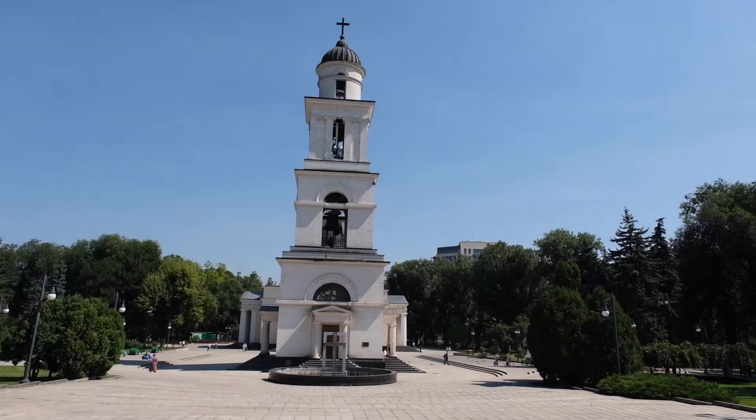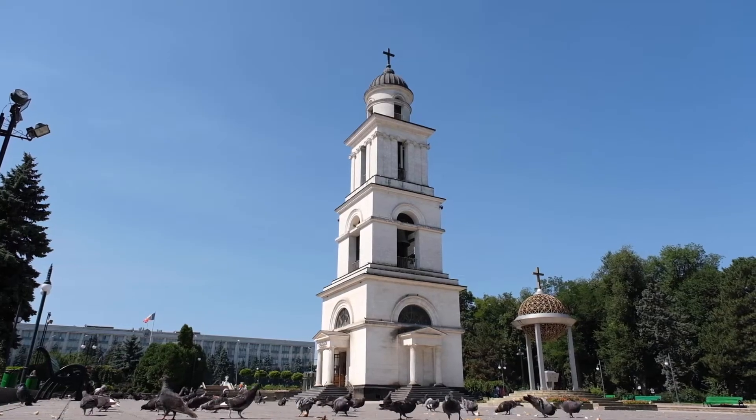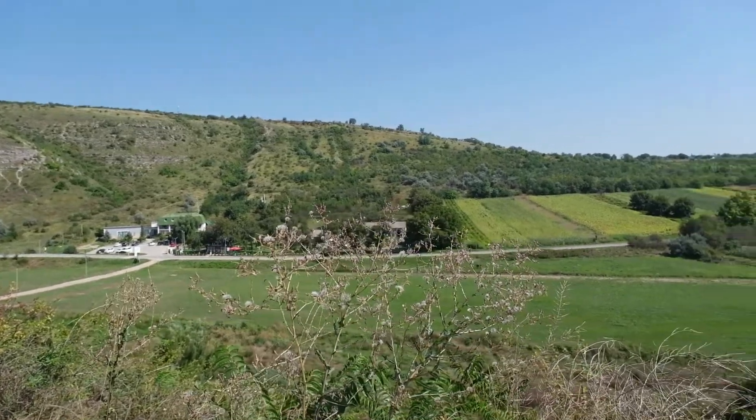Welcome to Moldova — I'm in the Moldavian countryside. To be more precise, I'm visiting Old Orhei, about a one hour drive from Chisinau. Speaking of Chisinau, I explored it yesterday and just wanted to see a bit more of this country and get outside of the capital. I'm now visiting this old monastery on a huge rock. It already looked spectacular when driving in — I'm gonna walk up there, it's quite the hill.